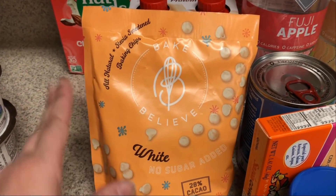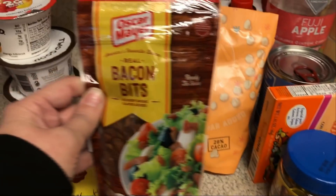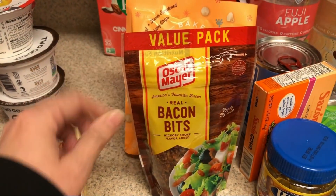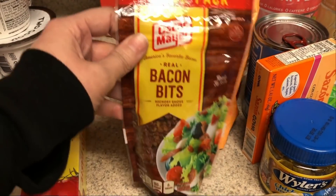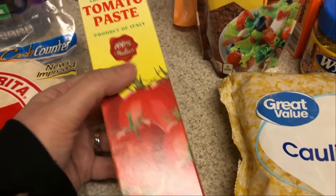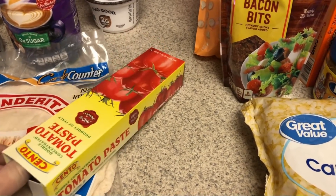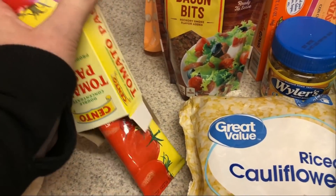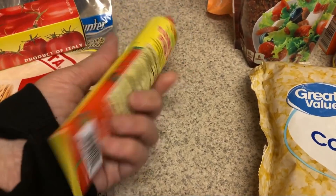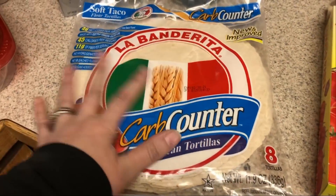I prefer to get the Walmart brand of bacon bits, but they were out. I like to use bacon bits on my jalapeño poppers — it's better than wrapping them in bacon, which is such a mess, and you get just as much bacon flavor. I needed just one tablespoon of tomato paste for a recipe, so I picked up the tube. I like to use the tube when a recipe doesn't call for a whole can — these are really under two dollars and you just take out however much you want.